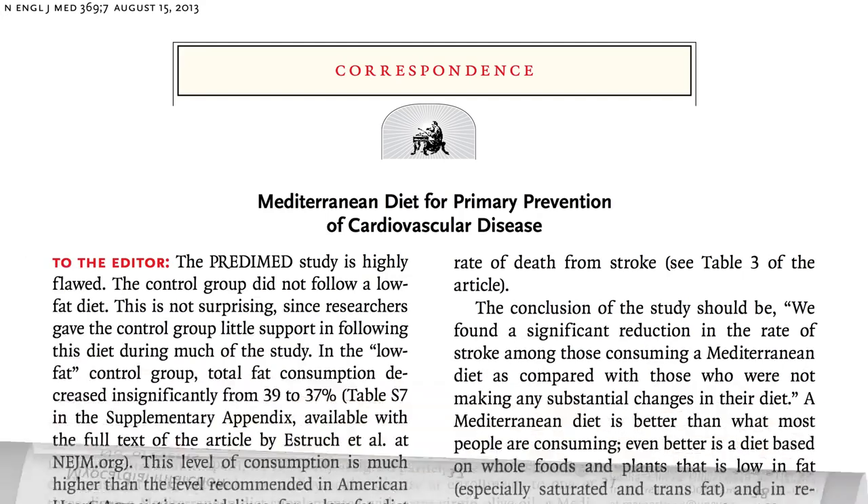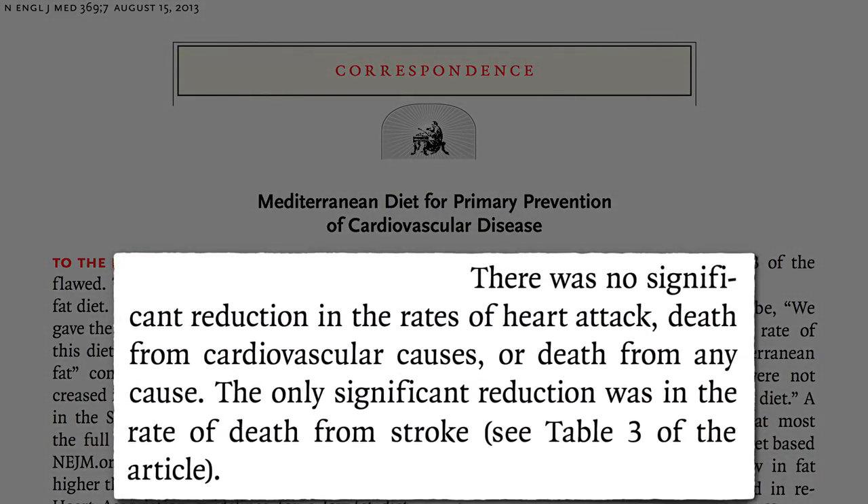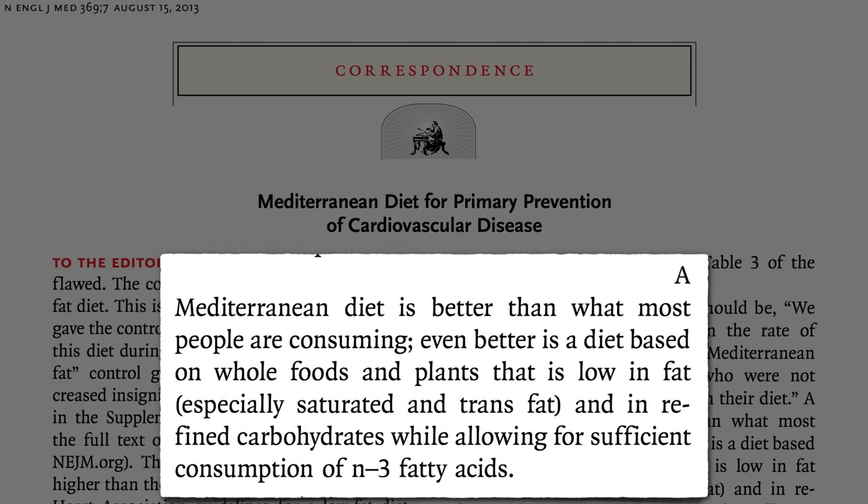That's what Dr. Ornish noted when he wrote in: no significant reduction in the rates of heart attack, death from cardiovascular causes, or death from any cause — just that stroke benefit. But hey, that's something. A Mediterranean diet is certainly better than what most people are consuming, but even better may be a diet based on whole plant foods shown to reverse heart disease, not contribute to it.